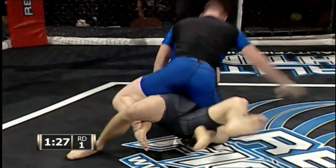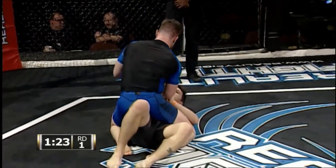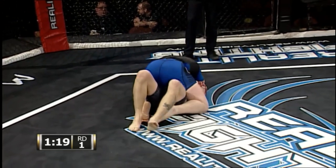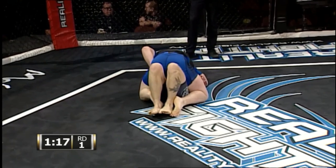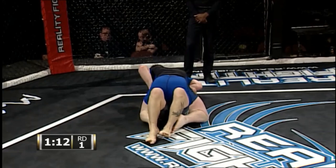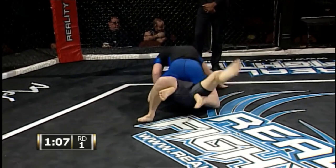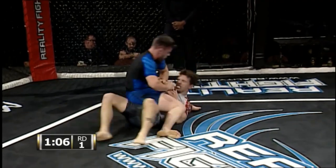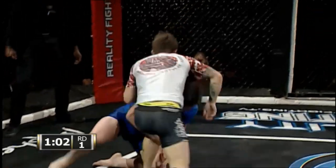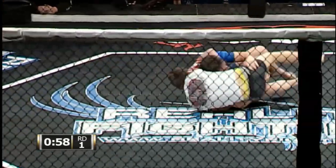Up, up, up! Get your hands, Dan! Left hand reinforces your right hand, Dan! Get your left, Dan! Get those hands! Great, knees are in, looking for an arm bar — denied! Pull back! Up, up, up! Put that foot in there! Get your leg over!